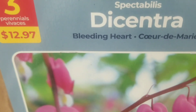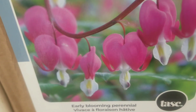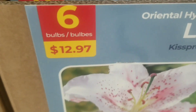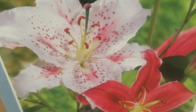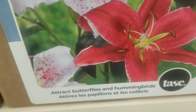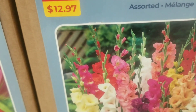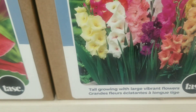Then we go on to the dicentra bleeding heart, three bulbs for $12.97 — an early blooming perennial. And on to the oriental hybrid lilies, six bulbs for $12.97 — these rich colors attract butterflies and hummingbirds of course.